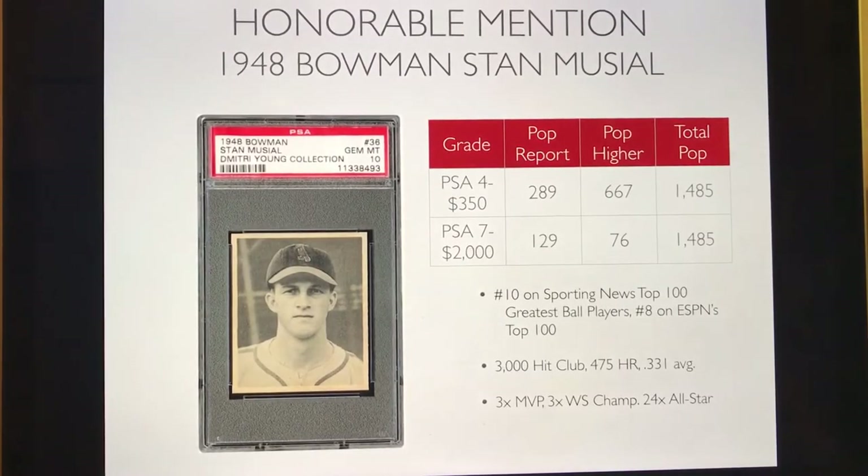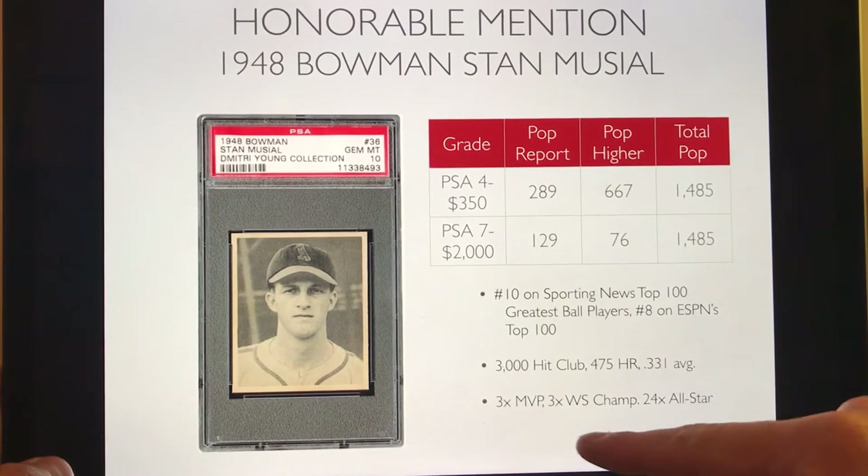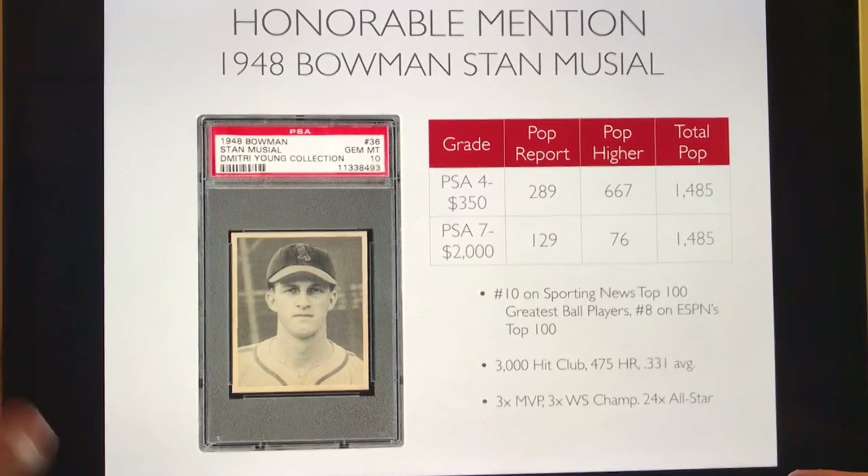Before we get into the list, I have to mention two honorable mention cards. The 1948 Bowman Stan Musial is his rookie card. He didn't quite make the list because his investment grade PSA 7 runs about $2,000, and I'm trying to keep all cards under $1,000 in investment grade. But his collector grade PSA 4 you can get for about $350 — a steal, because Stan Musial is one of the greatest hitters of all time, part of the 3,000 hit club, with a career batting average of .331, and ranked #10 on Sporting News' top 100 and #8 on ESPN's top 100.